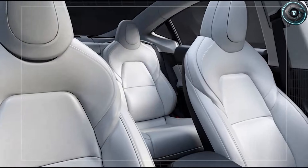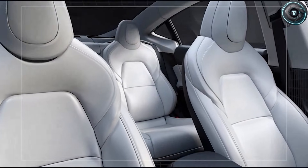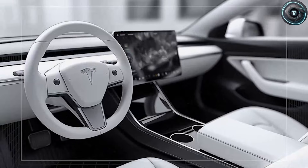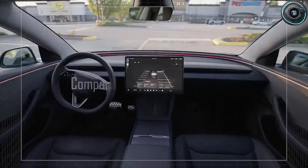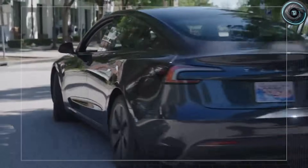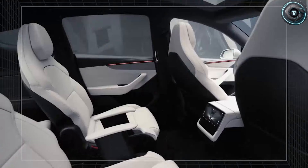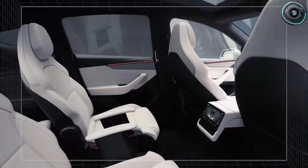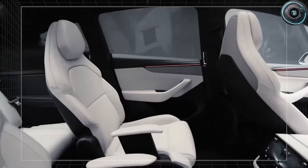So here is what we are going to do today. We have a new senior edition cabin aimed directly at joint strain, eyesight limits, reaction time changes, and that quiet reality no one likes to say out loud — that comfort is not a luxury for seniors. It is part of safety. And the wild part is that Tesla is trying to do this while keeping the cost low enough that normal families, retirees, and veterans can actually afford it.